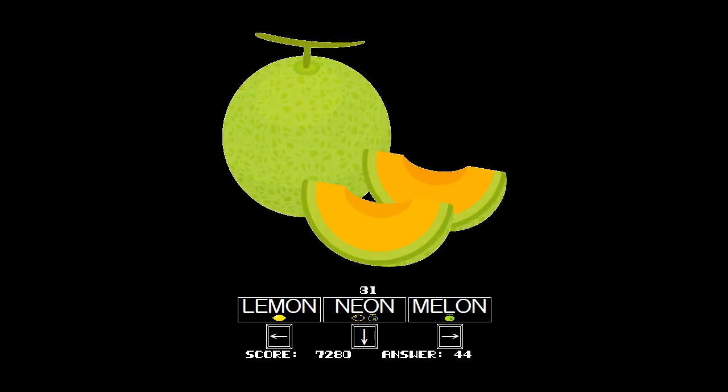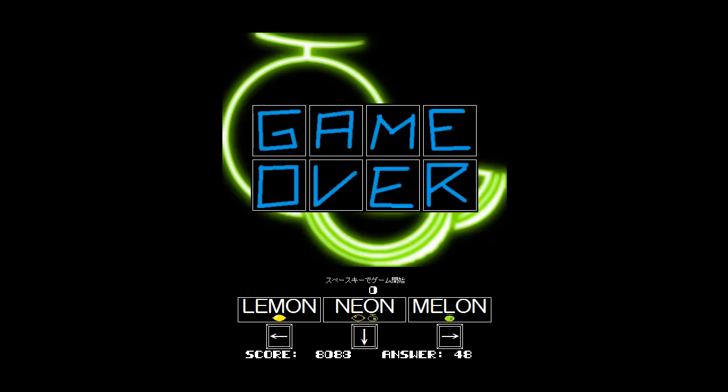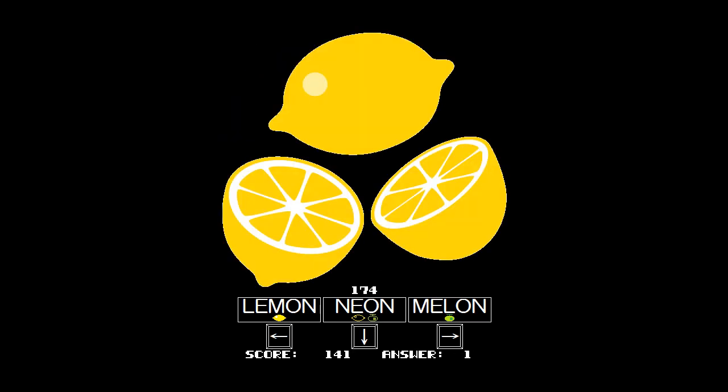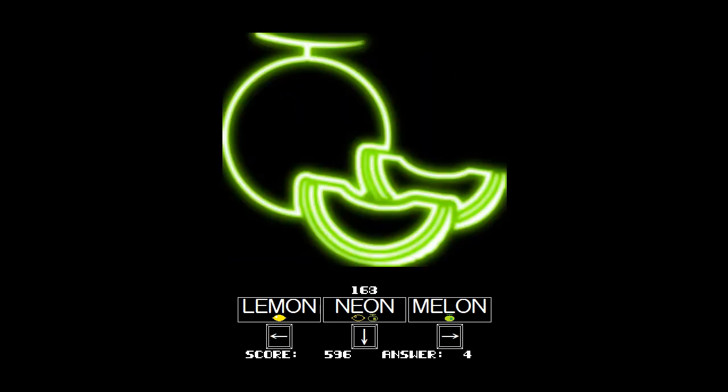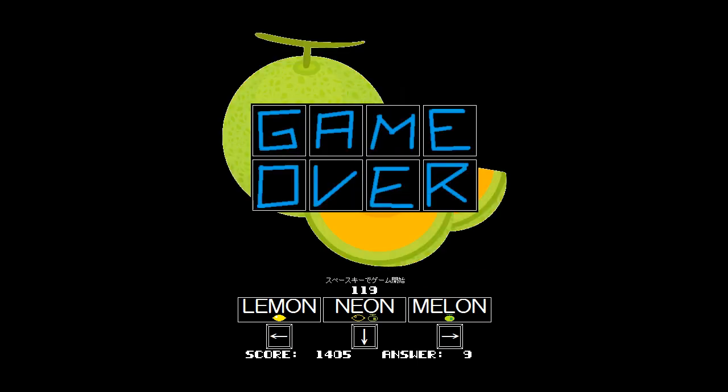I feel like I'm still going really slow, though, even though I think my mind is probably processing them faster than my actual fingers are going. Melon, lemon, melon, lemon. Down, down, down, down, left, down. That is not down — that is not a neon at all. Trying to trick me.